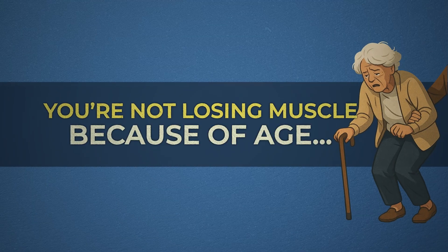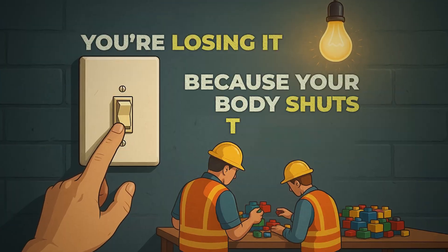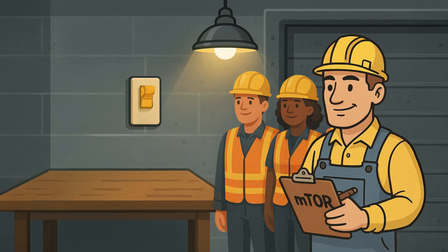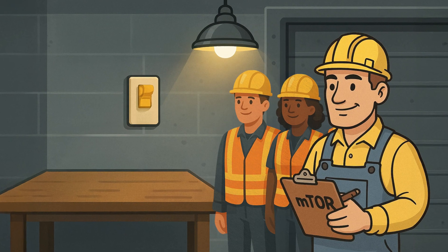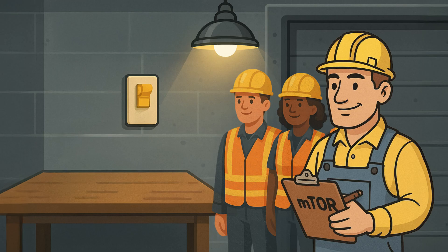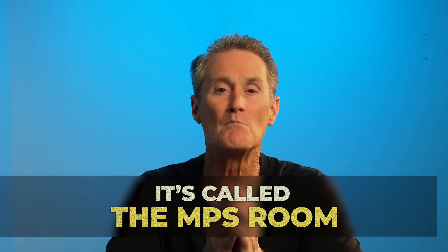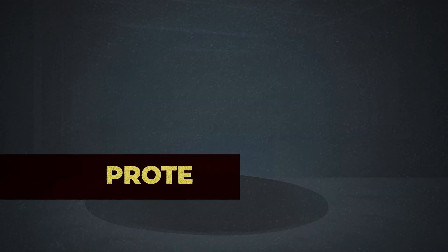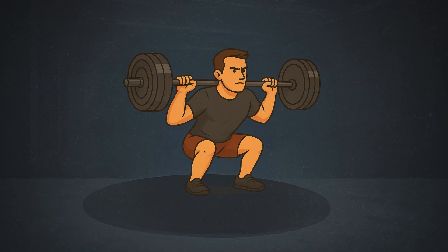You're not losing muscle because you're aging. You're losing it because your body shut down the construction site. Inside every single muscle you have is a hidden room, a repair shop that keeps you strong, mobile, and powerful. It's called the MPS room — muscle protein synthesis for short. And if that room stays shut, it doesn't matter how much protein you eat or how often you work out, your muscle will vanish. Let me take you inside the MPS room and show you how to flip the switch on and keep you strong for life.